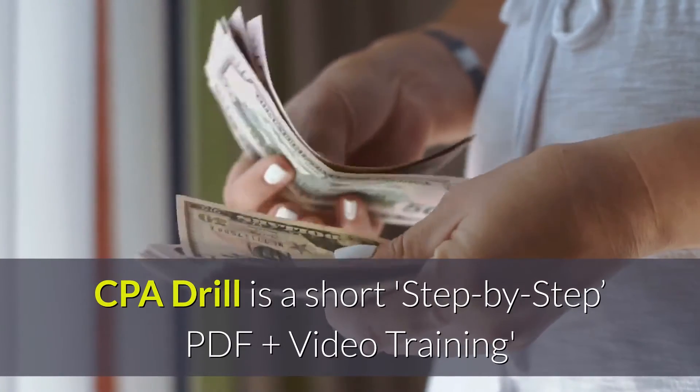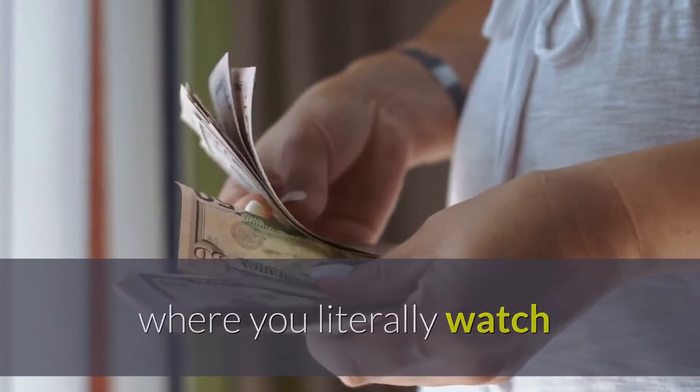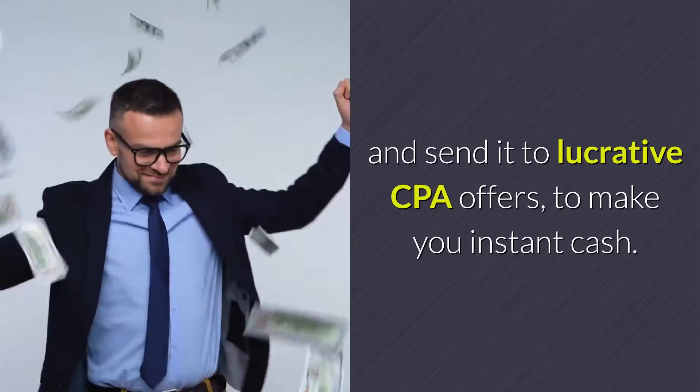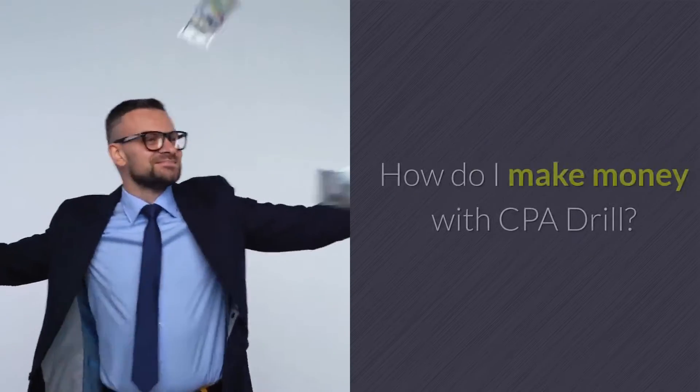CPA Drill is a short step-by-step PDF plus video training where you literally watch over their shoulders and copy your way into generating a swarm of super-targeted traffic, then send it to lucrative CPA offers to make instant cash.